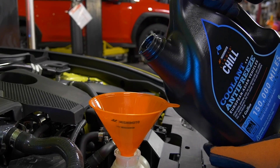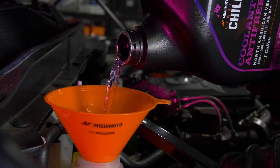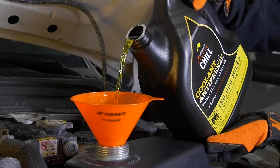Just add our blue coolant to your Nissan Z, pink-red to your GR Corolla, purple to your Ram, orange to your Camaro, or yellow to any vehicle of your choosing.